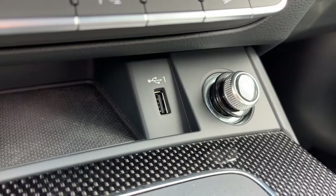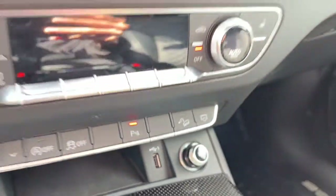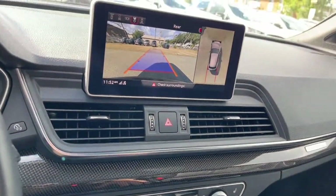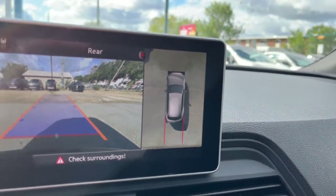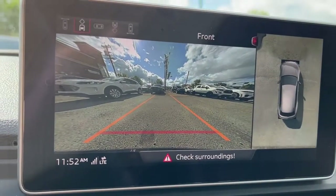We have a USB port and a 12-volt plug down there. Here is the reverse camera with sensors and also the 360-degree view camera, and then there's our front camera.